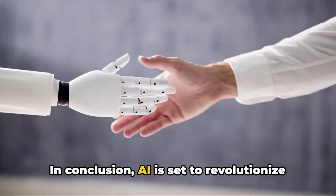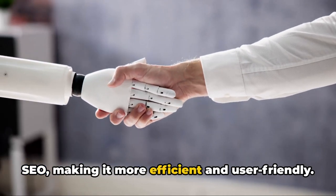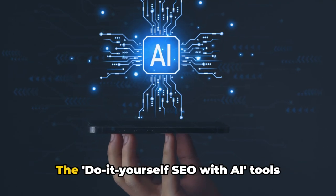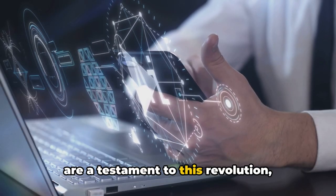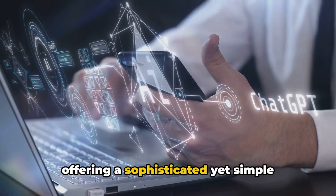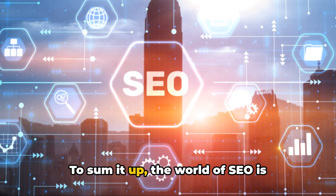In conclusion, AI is set to revolutionize SEO, making it more efficient and user-friendly. The do-it-yourself SEO with AI tools are a testament to this revolution, offering a sophisticated yet simple solution for all your SEO needs.